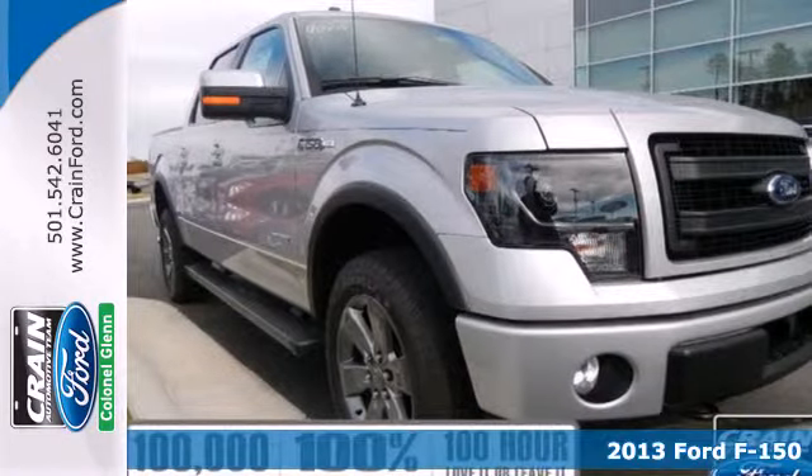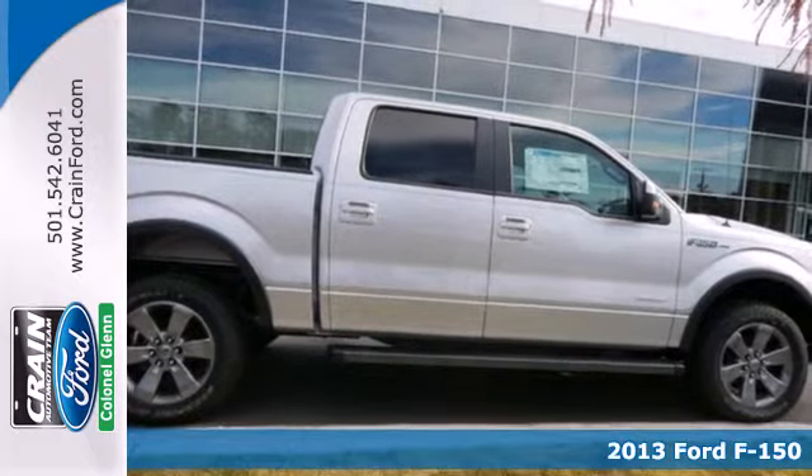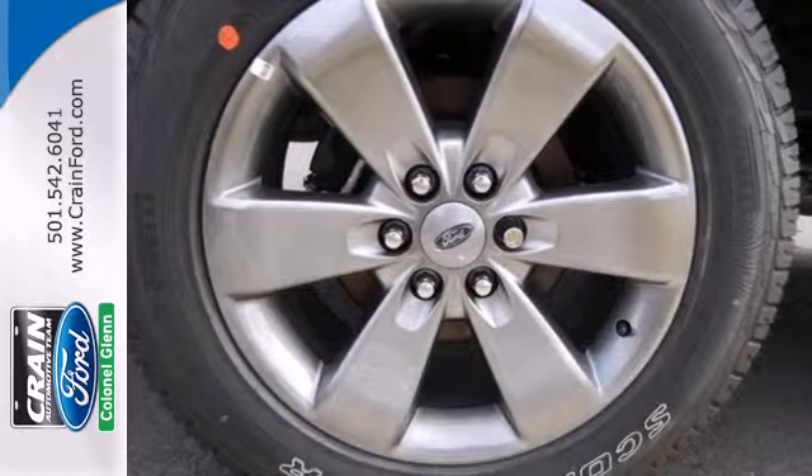Here's a 2013 Ford F-150. It doesn't matter if you're hauling bricks or towing your boat. This F-150 is always working, even when you're not.